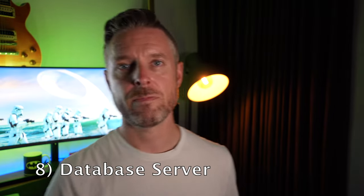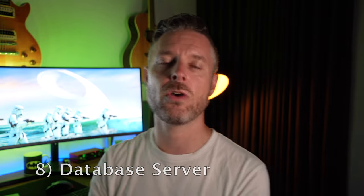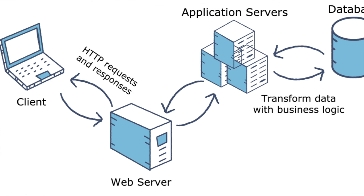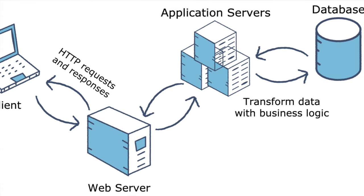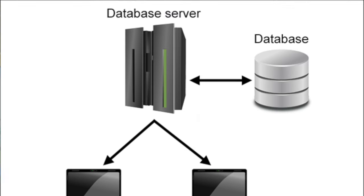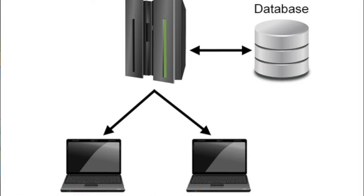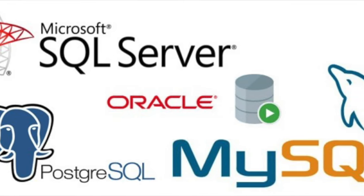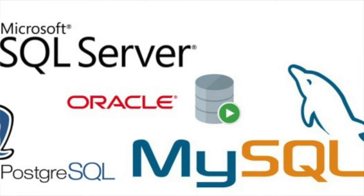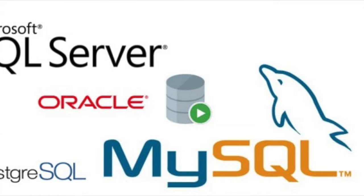Number eight: a database server. Database servers are something you really need to know about, because applications and web servers are all going to be talking to some sort of database. Any big product deployed in a company is going to be storing stuff in a database. There's the big players — Microsoft SQL and Oracle — but you can also try MySQL for free. Rather than having WordPress install its own database on the same server, have WordPress talk to a separate database server and practice that connection between the web server and the database on two different machines.